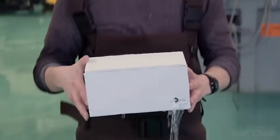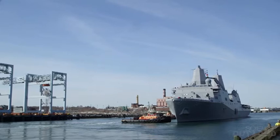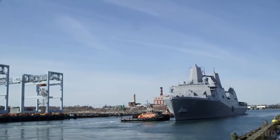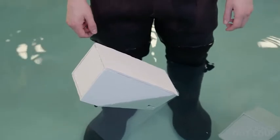This box uses the same kind of design that naval architects use to prevent ships a thousand times bigger from sinking. What's so special about this box that prevents it from sinking even with the big hole in its side?